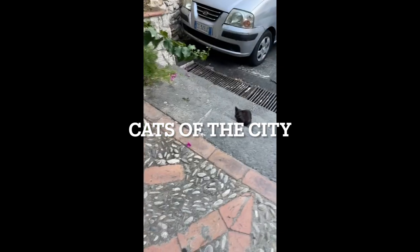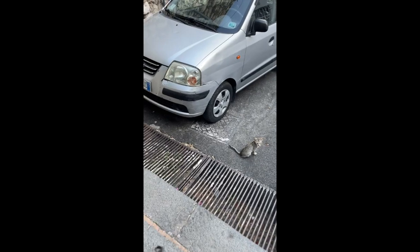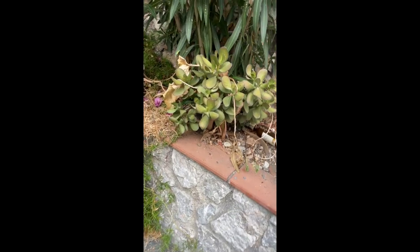During our walk to dinner, we passed a lot of cats all around the city. We counted one, two going under the car, three behind the bushes — it jumped out — and four back on the staircase. Four cats right in one area. They're kind of fun to watch hopping around everywhere.